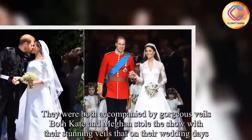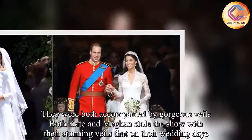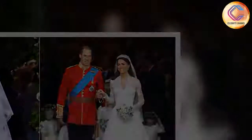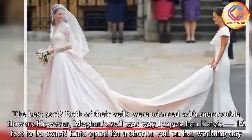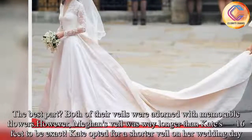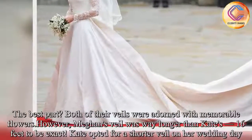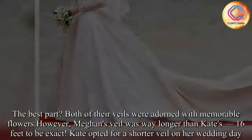They were both accompanied by gorgeous veils. Both Kate and Meghan stole the show with their stunning veils on their wedding days. Both of their veils were adorned with memorable flowers. However, Meghan's veil was way longer than Kate's — 16 feet to be exact — while Kate opted for a shorter veil on her wedding day.